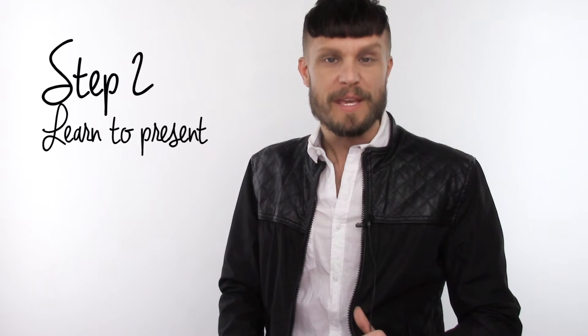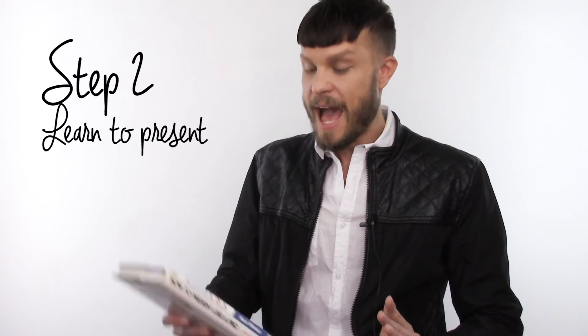Step two is to read presentation books. Two of my favorites are Presentation SOS and How to Present Like a Pro — both were super helpful when I was starting out. You also want to practice presentation skills. I recommend contacting your local Toastmasters — it's a great way to practice getting in front of people and talking. Often that is the hardest thing: just being able to get yourself in front of a group and speak.